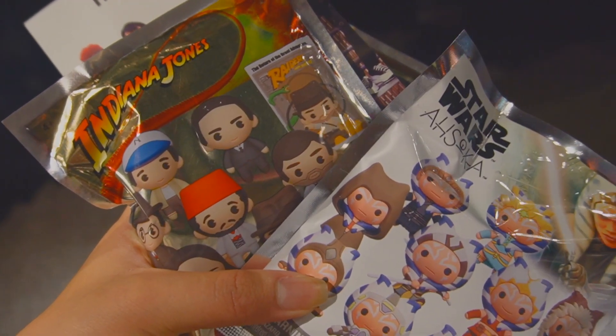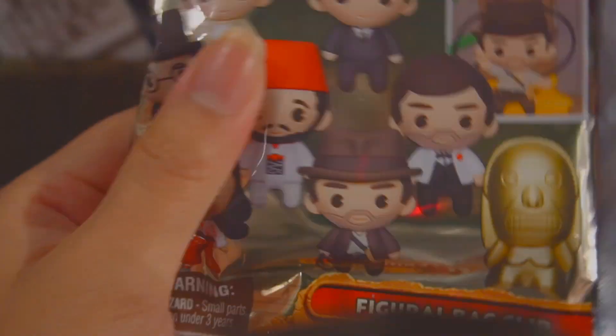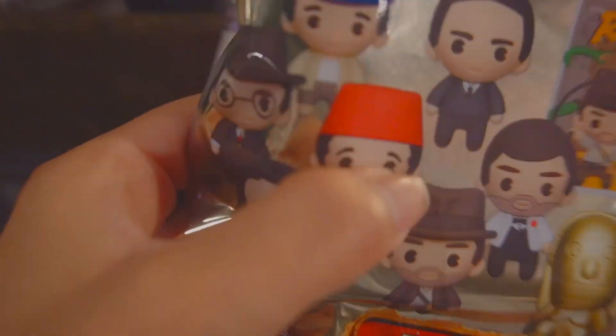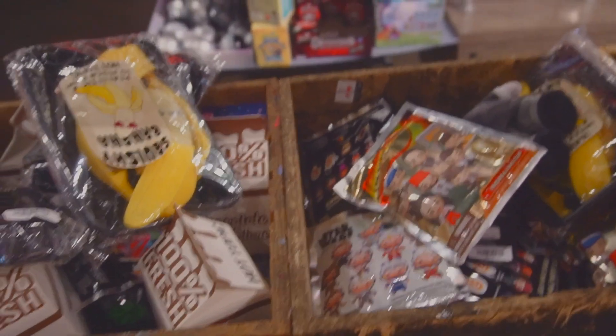I think I'm gonna go for Indy just because if I got a Short Round I'd be so happy, and I already have an Ahsoka. I'm feeling this one — I think it's Indy because it has something thick. Either one is good. That one over there feels like the idol and I don't want that.